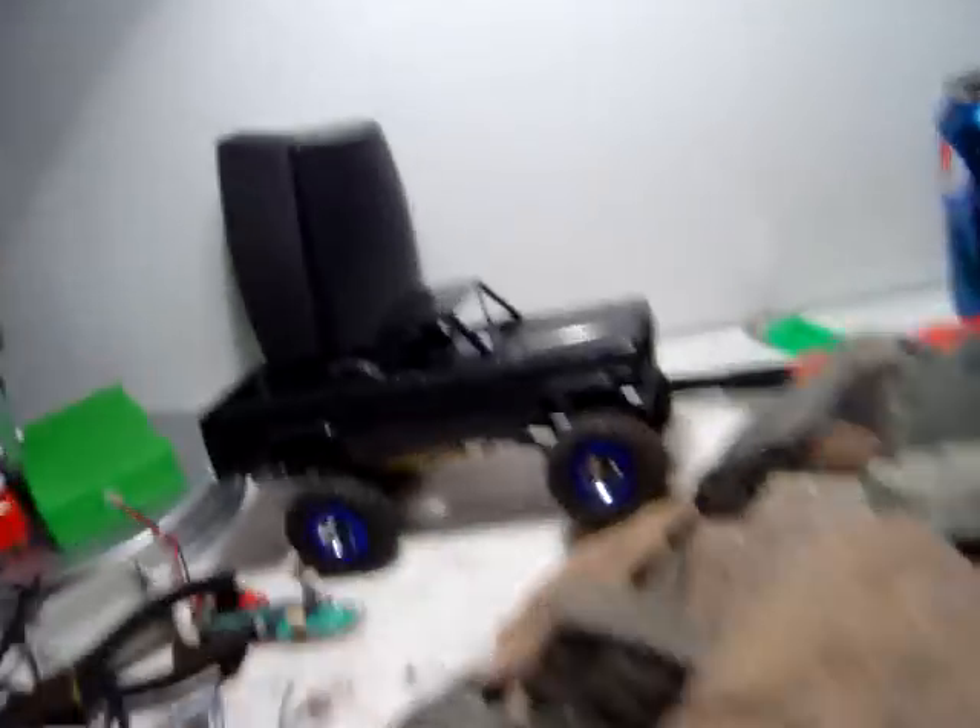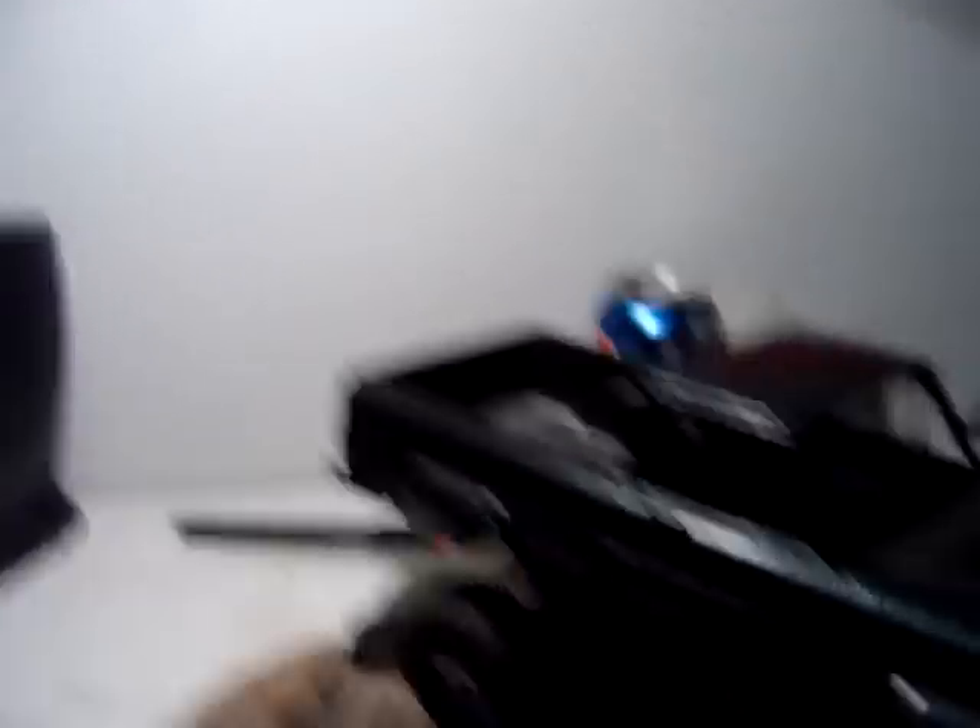Let me come over here and turn my light on. It is a custom Team Losi microcrawler with a Jeep Honcho body.